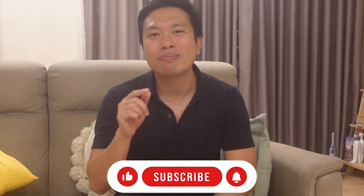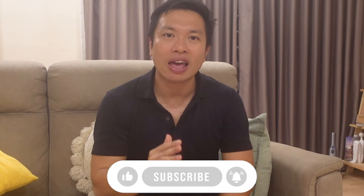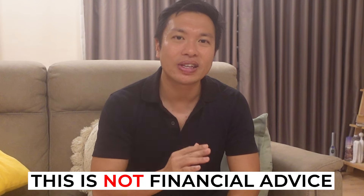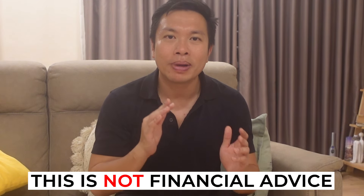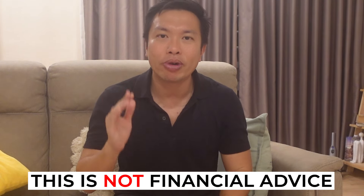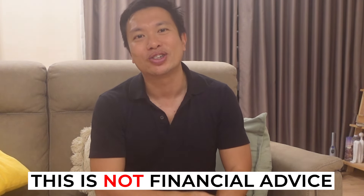For those of you who are new to my channel, my name is Darren, I'm from Singapore, and I create videos on personal finance and investing. If you are keen in personal finance, do consider subscribing to this channel and hit the bell notification button to be notified whenever I post a new video. And before going through the rates, this is definitely not financial advice. When placing a fixed deposit, you have to be very comfortable with its tenure because if you break the fixed deposit prematurely, you will not get the promised interest rate.